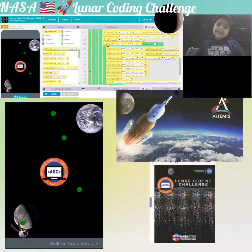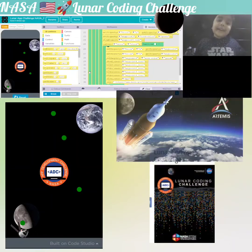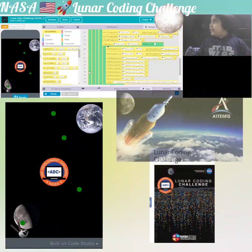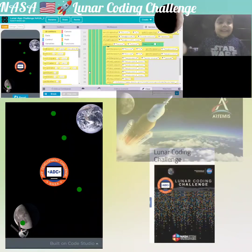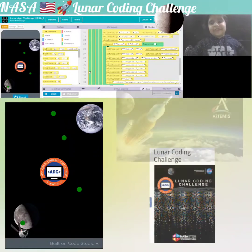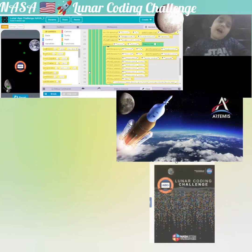If you want to check out more, click the link — click continue and link this to get to that website, where it will give you more information about NASA's space launch.